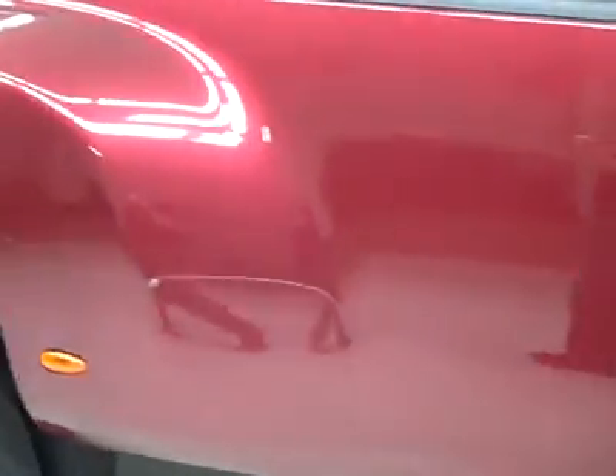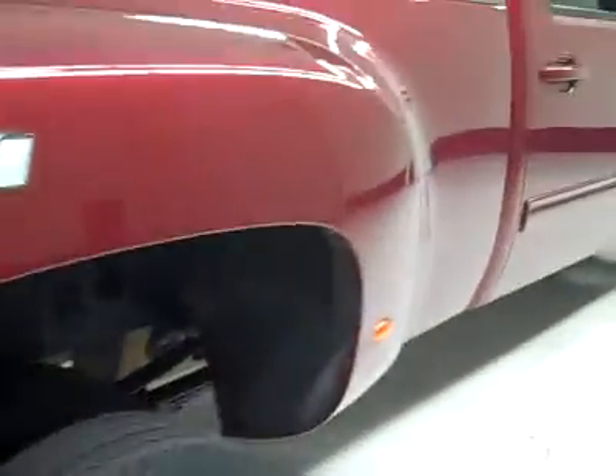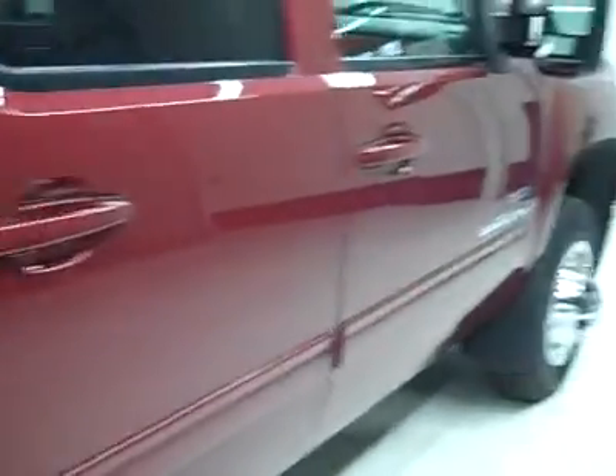It has a clean Carfax and is a one-owner vehicle. Down this side you can see just how clean, shiny and reflective the paint is — not seeing any dents or dings, no scratches anywhere. There is just a little bit of plastic peeling up right there. These are used vehicles and that's why we make these videos — we want to show you just what kind of shape they're in before you make your trip here, so there are no surprises.